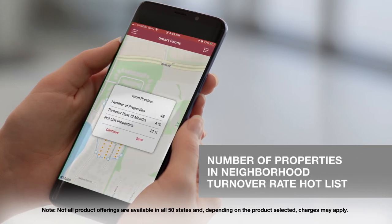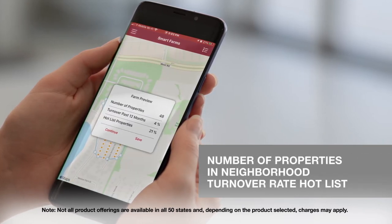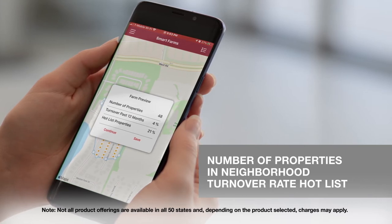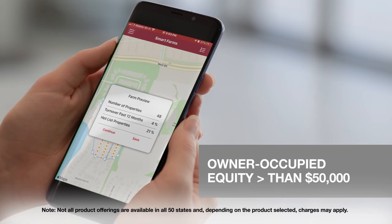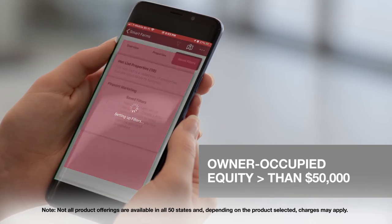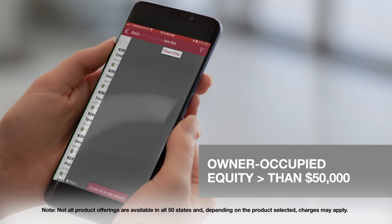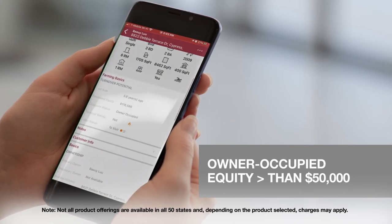You can also get a farm preview that will tell you the number of properties in the selected neighborhood, the turnover percent in the last 12 months, and the properties on the hot list. The hot list criteria is defined as homes that are owner-occupied, between two and eight years from last sale, and have an estimated equity greater than $50,000.